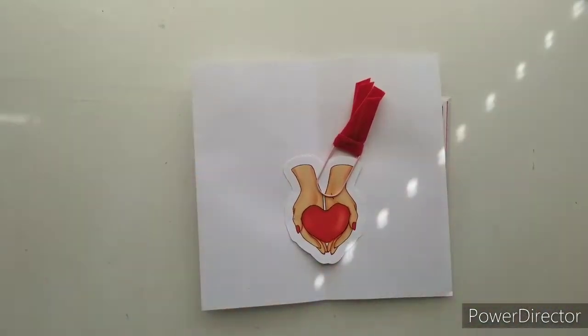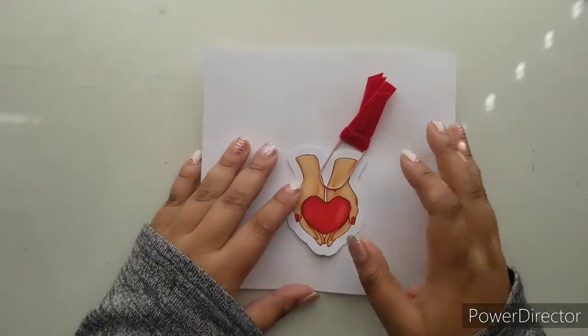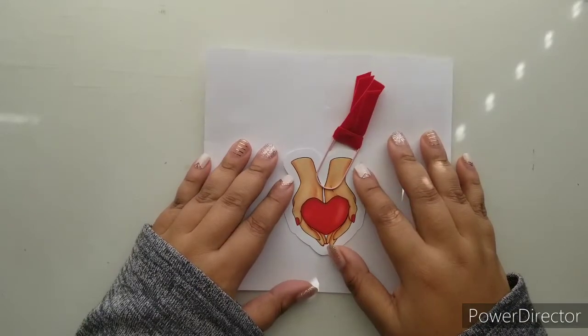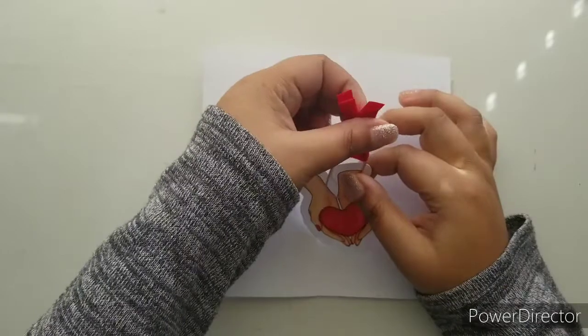Hi everyone, welcome back to the D.E.K. Designs YouTube channel. I am Ruth, your social media manager, and today is a special video because it is the February Mystery Kit reveal.